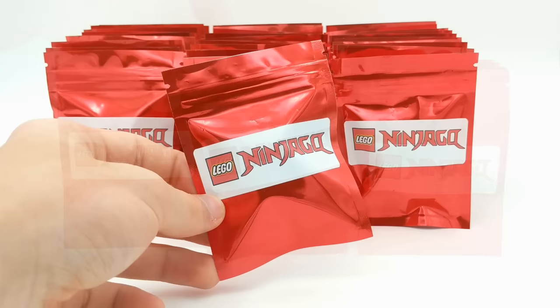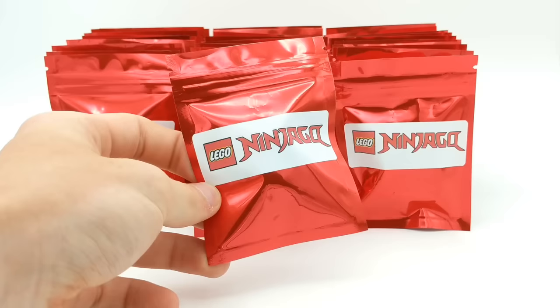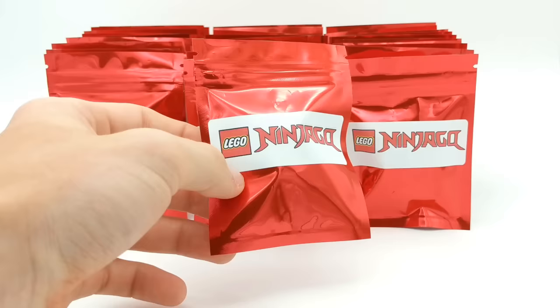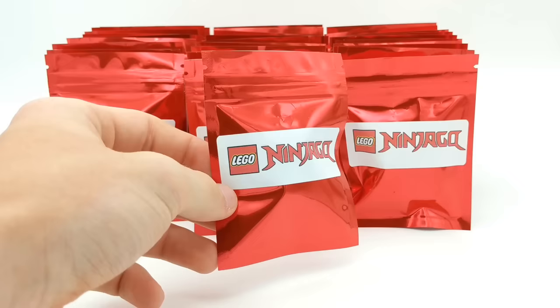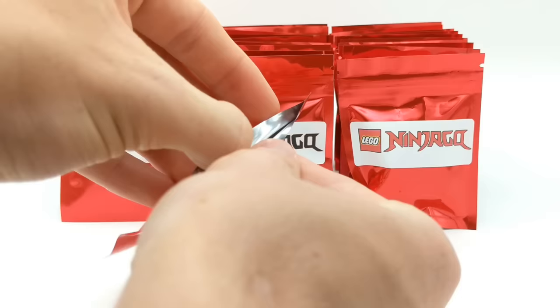Let's go ahead and start opening up these packs because we have a lot of them to go through. If you watched the first video where I opened up 20 of these packs, you'll know that we got super lucky — minifigures like the Golden Ninja, the Omega, some crazy ones. I won't spoil it in case you haven't watched. I'm hoping these 30 here are just as lucky. I bought these on eBay from a seller who was selling his collection in a very creative way using foil packets and making it into a blind bag, so very fun to open.